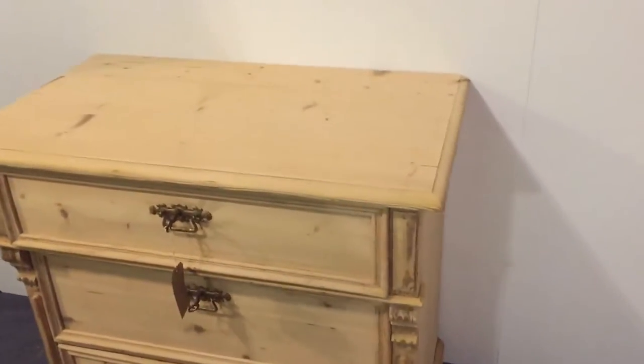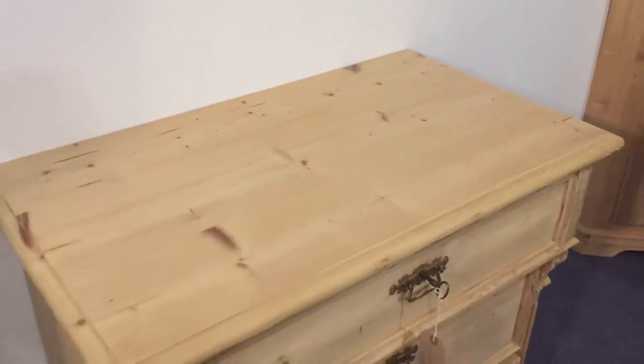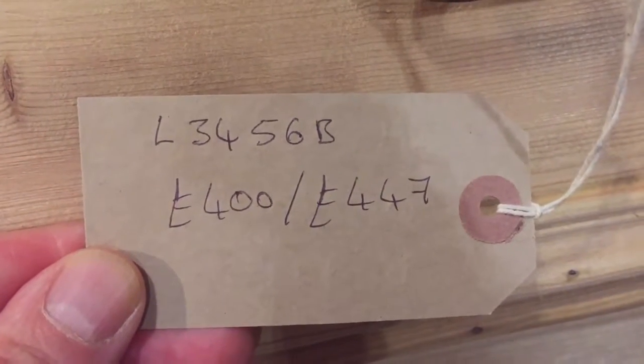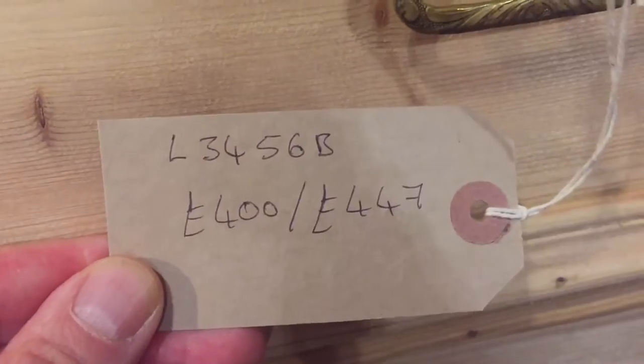It's in very good condition, just ready for waxing, or painting if you'd prefer. The code number is L3456B. The price is £400 as it is, or £447 if you'd like us to wax it for you.